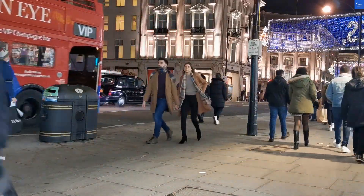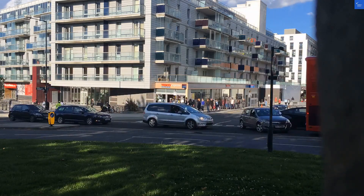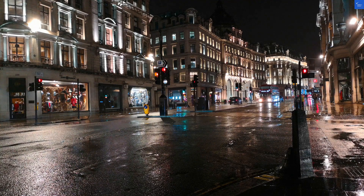Welcome back to Verify Giant, your go-to source for helping you shop online safely. Today, we're diving into the London Regency Apartments — a name that sounds regal, but is it truly fit for royalty? Let's break it down.